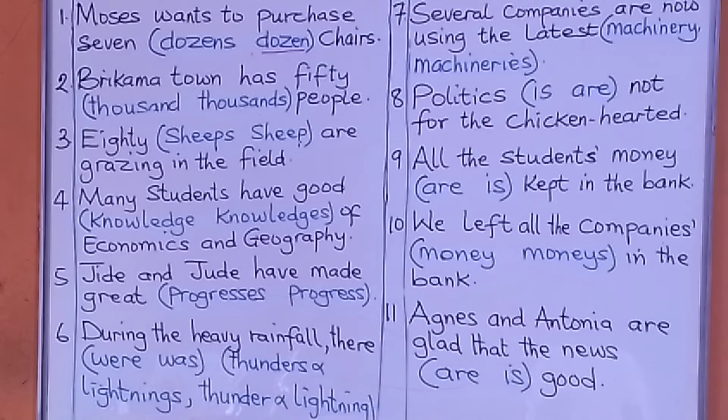You can say 'we want dozens of eggs' or 'we want dozens of chairs.' But if you have a specific number, you cannot say 'dozens.' You say 'three dozen' — for example, 'three dozen eggs,' 'five dozen eggs,' or 'five dozen chairs.'